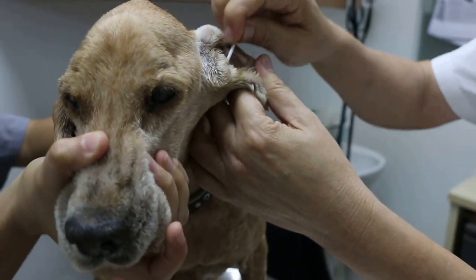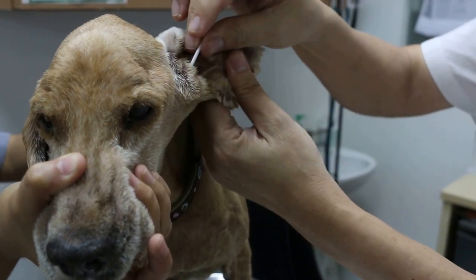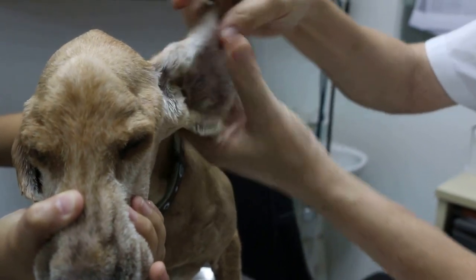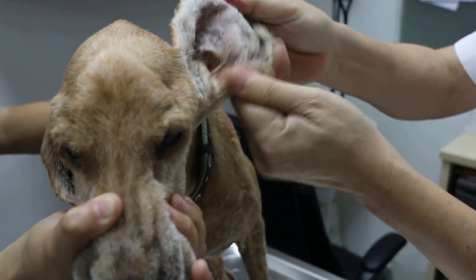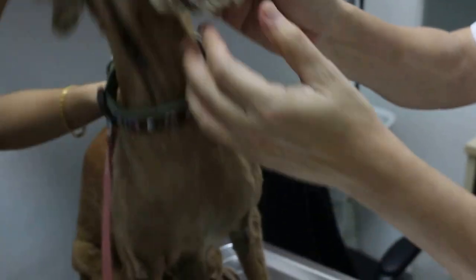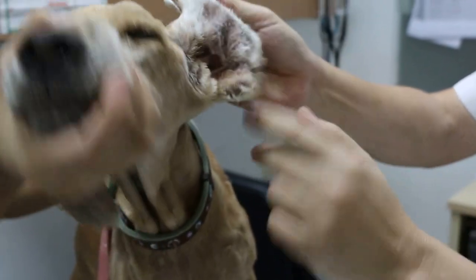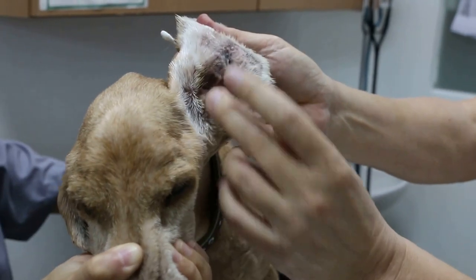Some vets do it without sedation, but I don't think it's so easy. So what I did was two days ago, put the dog under sedation and cleaned up the ears. You have to clean the whole surface itself — you don't just put the ear ointment in without cleaning the whole area.